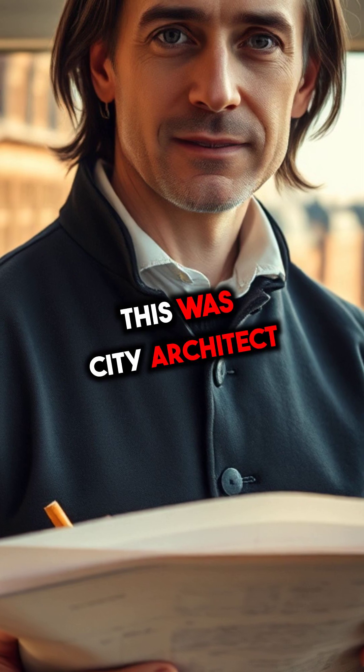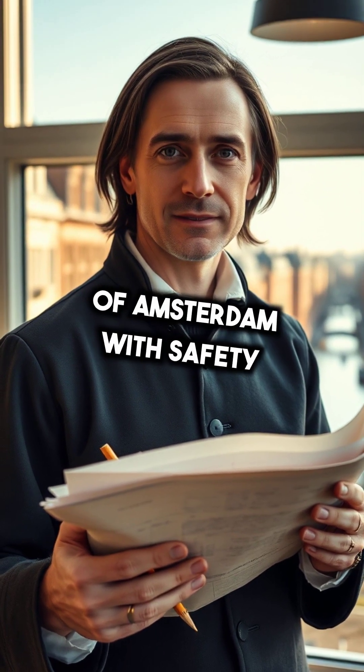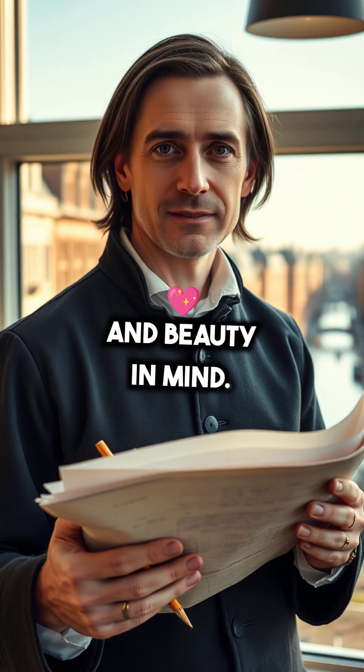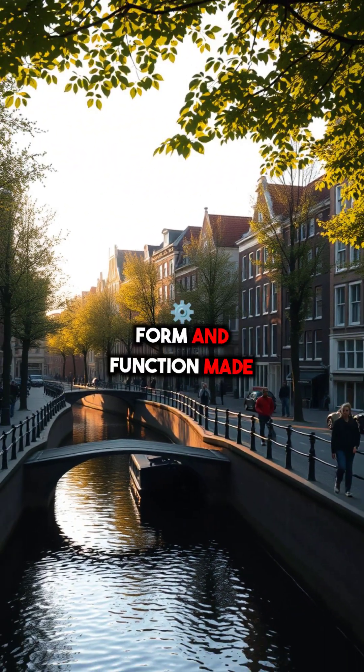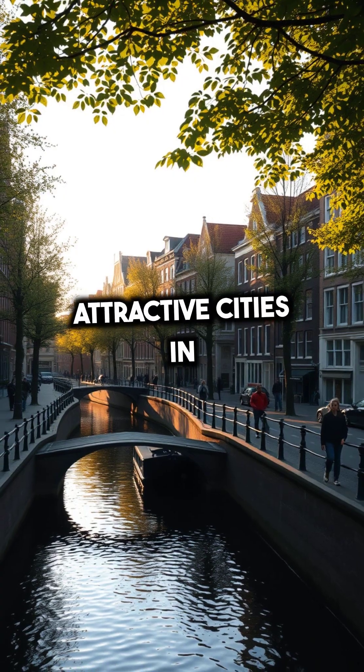One key figure in this was city architect Daniel Stalperd, who redesigned large parts of Amsterdam with safety and beauty in mind. This clever blend of form and function made Amsterdam one of the safest and most attractive cities in Europe.